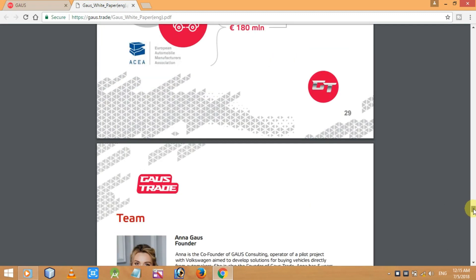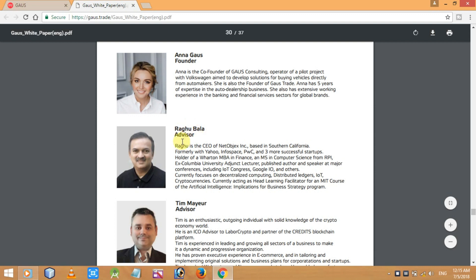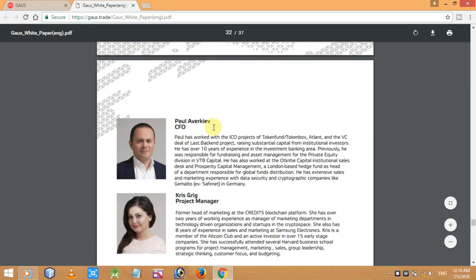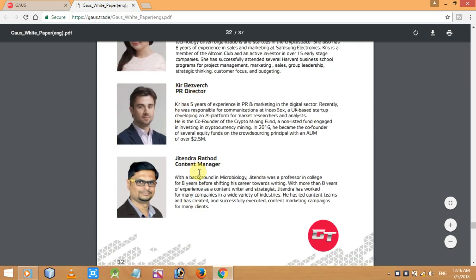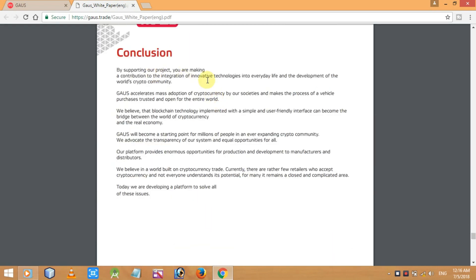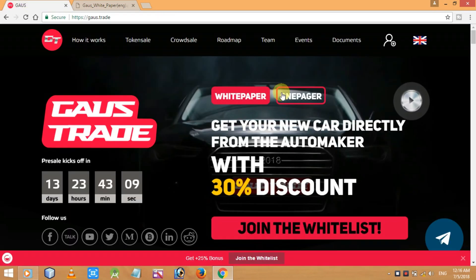Here's the team — Ana Gauss as founder, Ragu Bala as advisor, Timir as advisor, and many others including advisor, CTO, COO, product directors, CFO, project manager, PI director, and content manager. Finally there's the conclusion of the project.